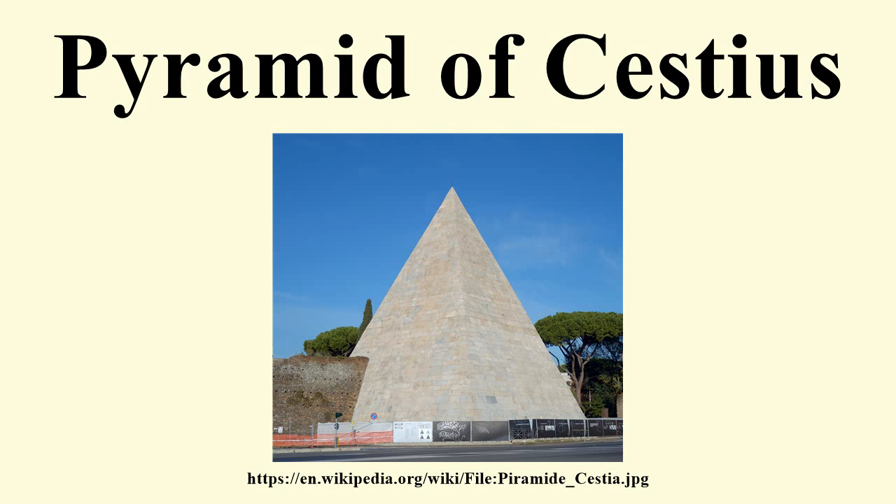The pyramid was built about 18 BC to 12 BC as a tomb for Gaius Cestius, a magistrate and member of one of the four great religious corporations in Rome, the Septemviri Epulones.